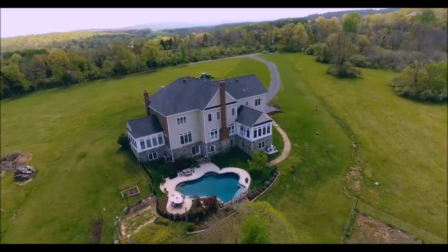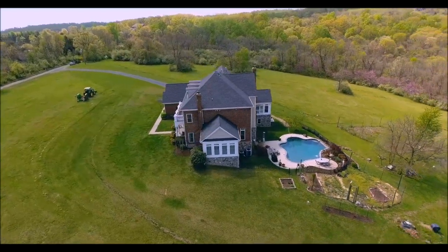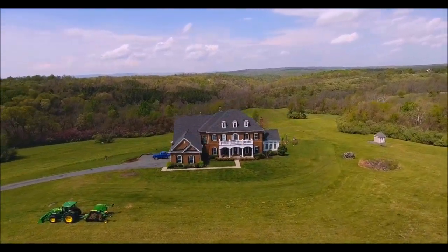An added bonus is this custom designed in-ground pool. We'll return here later for a closer look at this wonderful relaxing area, but for now let's go inside and check out this fabulous home.